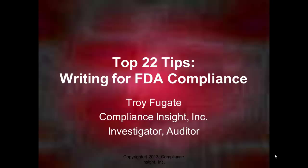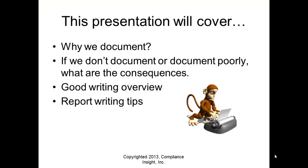If you have any questions, go to our website at compliance-insight.com. There's a lot more tips, some stuff you can download, and a lot of useful information there. This presentation is going to cover why we document things, the consequences of poor documentation, a good writing overview, and report writing tips — that's the key point to this whole thing.